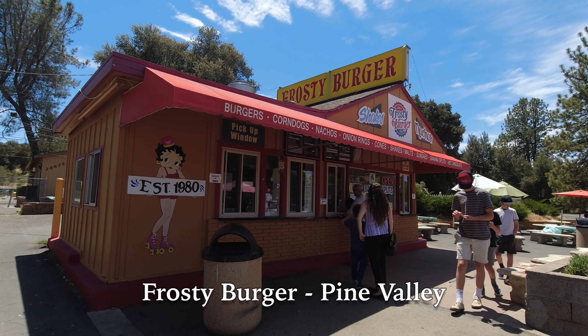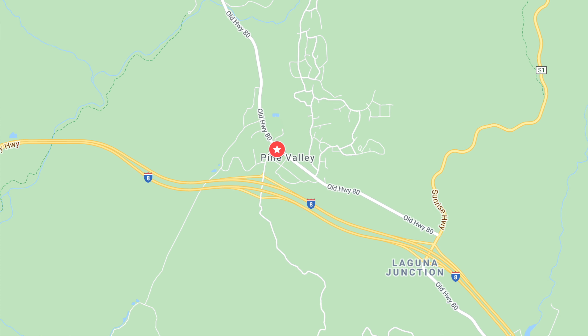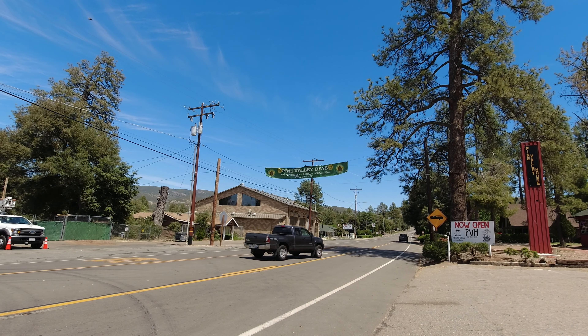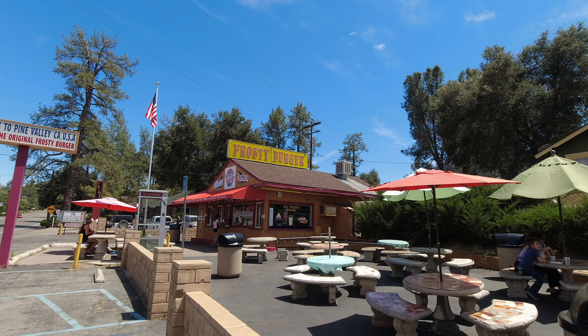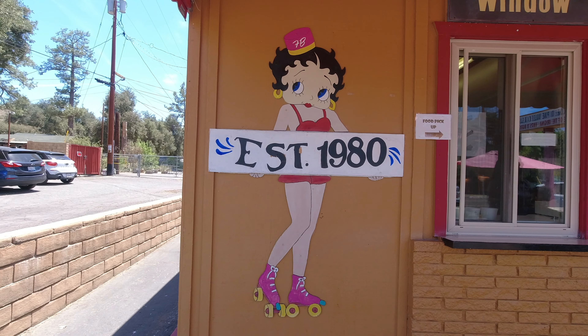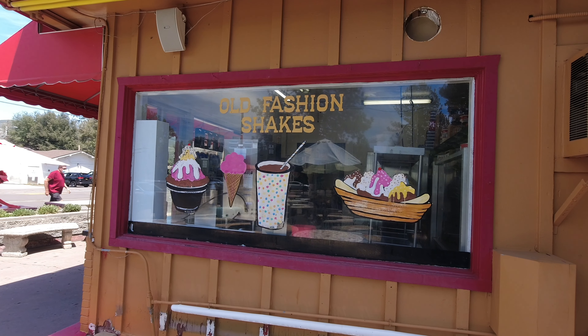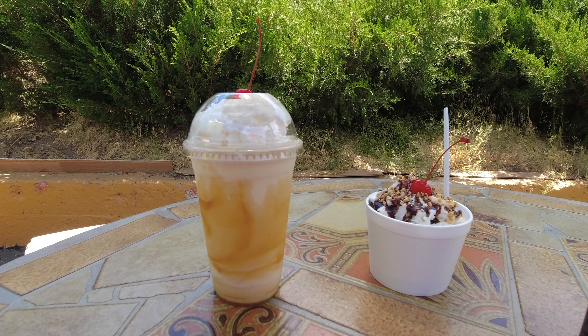One of our favorite places to stop and grab a bite to eat on Highway 80 is Frosty Burger in Pine Valley. Pine Valley feels like the classic American small town, and very few things are more vintage Americana than a hamburger stand. Frosty Burger has been in business for over 40 years, and they make some great hamburgers, not to mention their milkshakes and sundaes. It is the perfect place to stop after a long day exploring Highway 80.